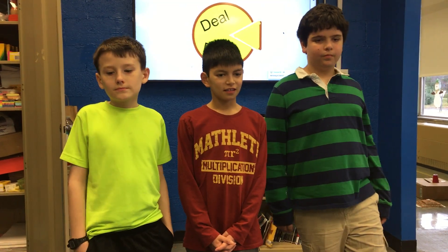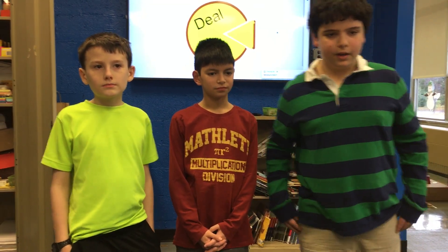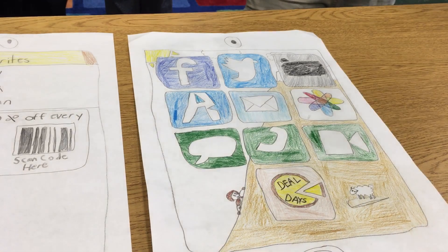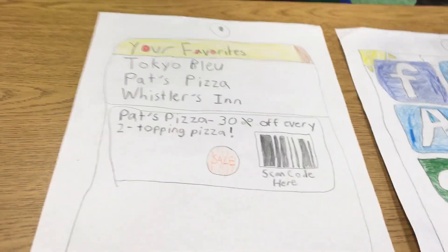Our app works by telling you whenever a restaurant is having a sale in your area. For example, if you log onto your phone, a notification will pop up at the top of your screen saying the Deal Days sale. After the notification, you walk into your Deal Days account to go to the restaurant website and it will have the sale button. If you tap the sale button, it will register the sale with the meal and you tap purchase.